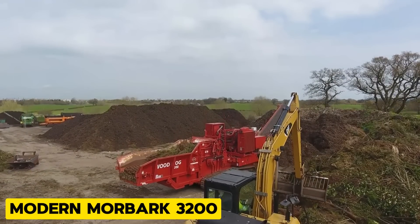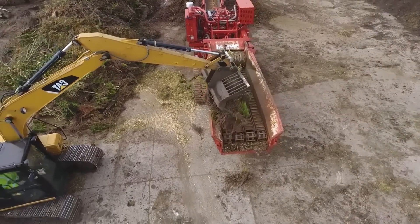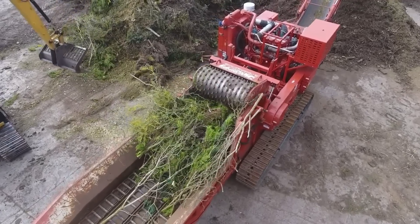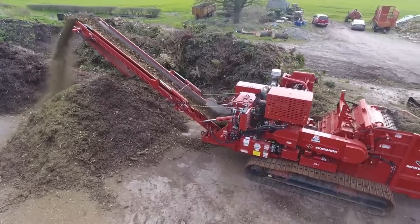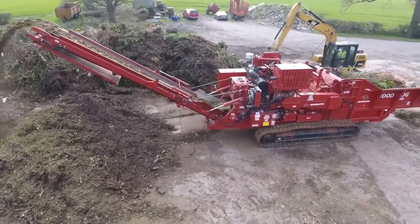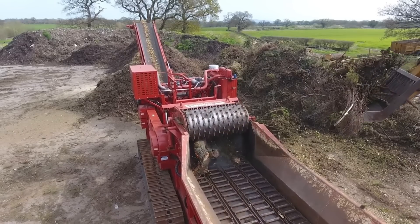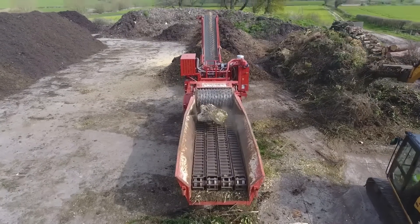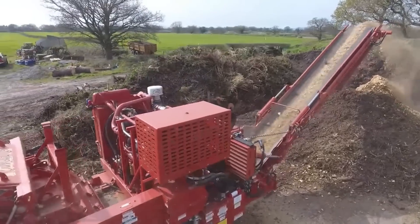Next, we have the Modern Moorbark 3200, a horizontal grinder used for processing wood waste, yard debris, and more. It weighs 20.75 tons without attachment and has a hammer mill system with laser-cut rotor plates and replaceable teeth. These features ensure precision grinding and make the Moorbark 3200 a recycling superhero — it transforms waste into valuable material while minimizing environmental impact.